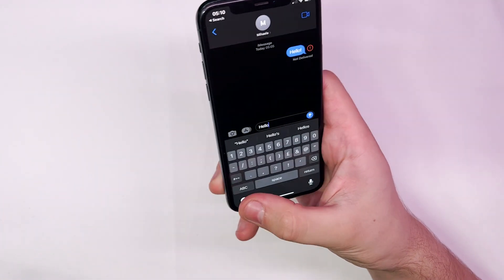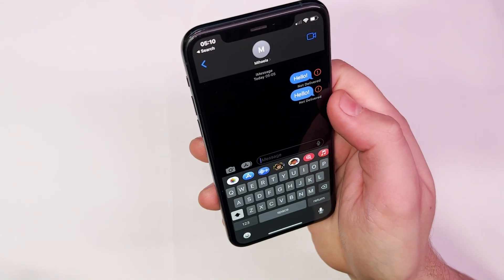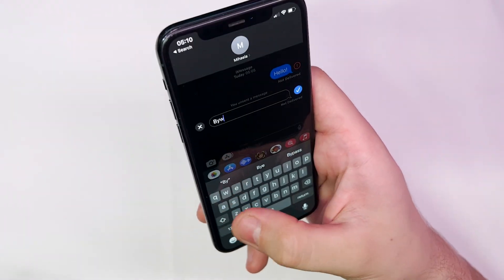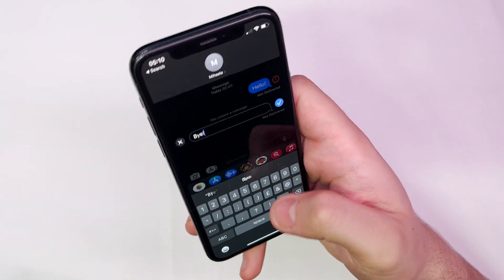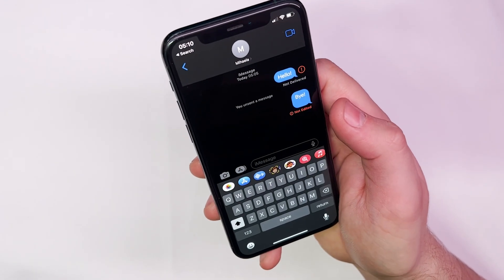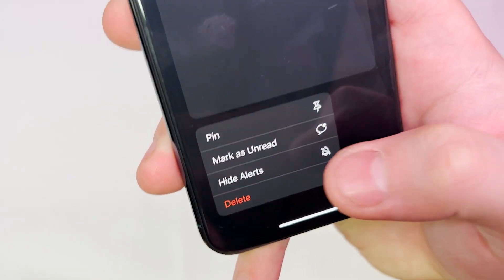Messages will also see some big improvements with iOS 16. You will be able to edit and undo your messages in iMessage within 15 minutes of clicking the send button. But if the other person has iOS 15 or older, they will be able to see the original message. You can also mark threads as unread, just in case you want to come back to them later.